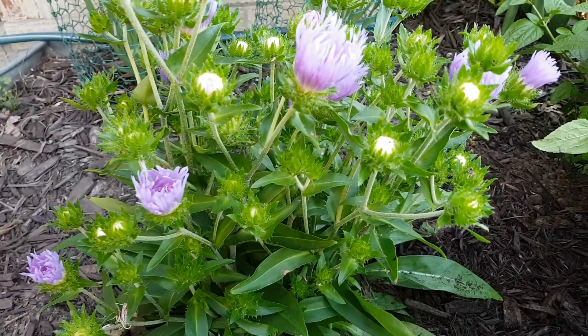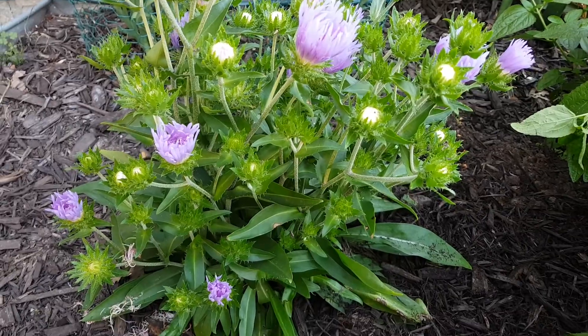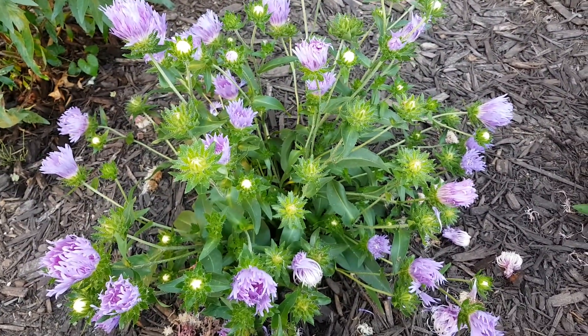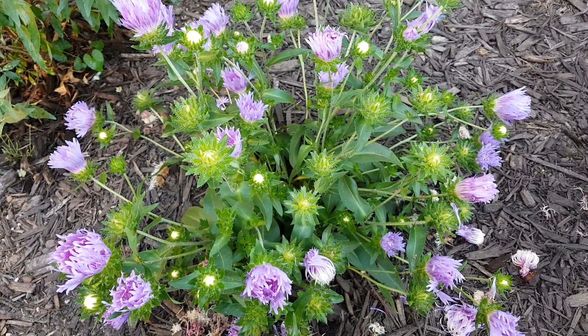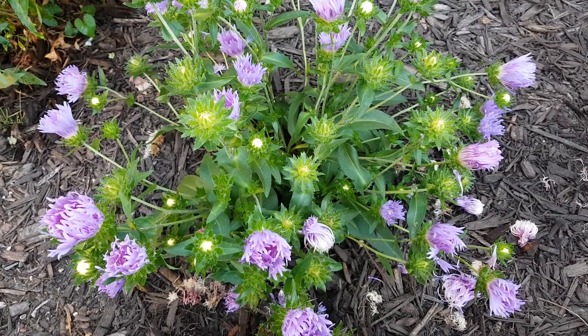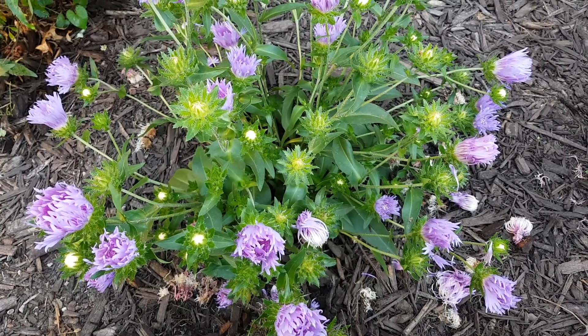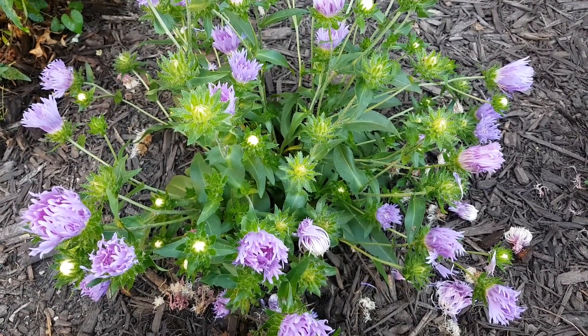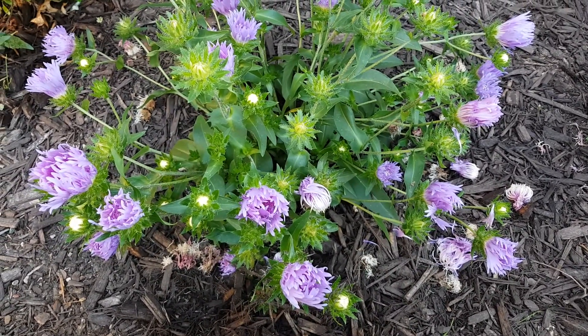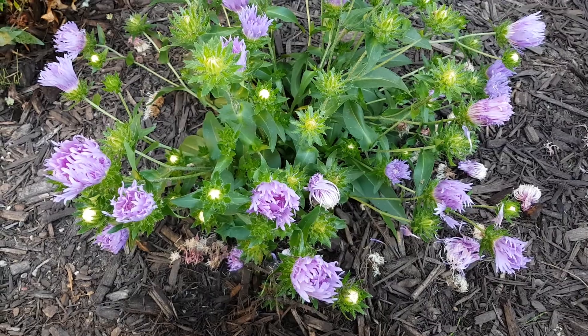So definitely recommended as a plant. As you can see, lots of flowers — this one has a ton of open blooms, and there are a number ready to come out. This has been going roughly two weeks now and looks like it's not going to slow down any time soon. We're here in the month of August. So Stokesia laevis, Stokes Aster, Mel's Blue — check it out online.